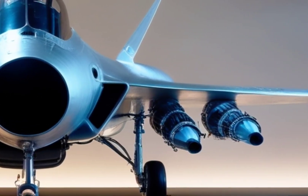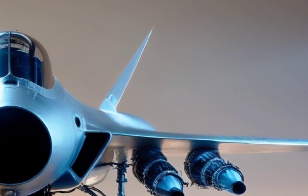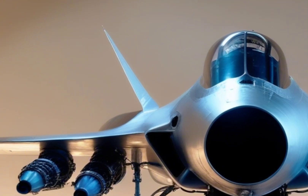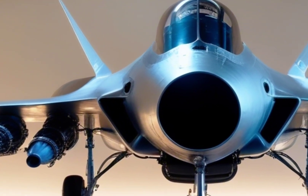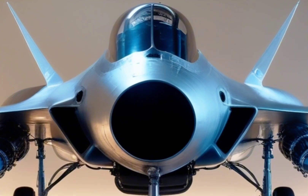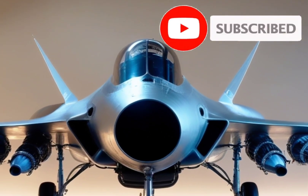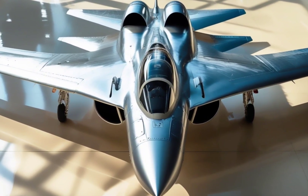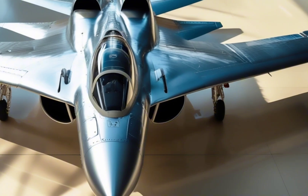This jet is truly multi-role. Whether it's conducting deep strike missions, air-to-air combat, ground attack, or precision bombing, the Tejas MK2 can handle it all. It can be armed with Astra air-to-air missiles, BrahMos-NG supersonic cruise missiles, smart bombs, and a whole range of guided weapons — a full package in one agile, homegrown fighter.